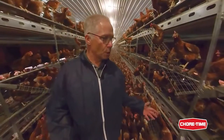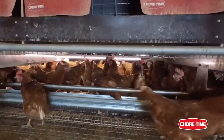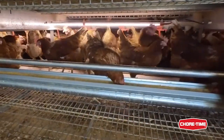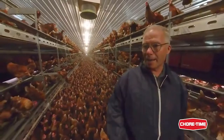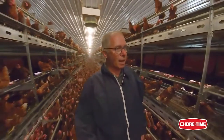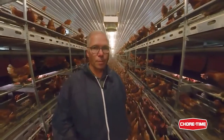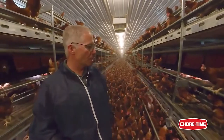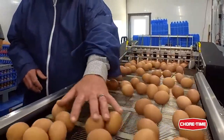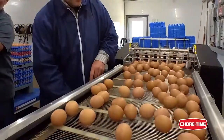That is really important so all the birds can have access to the same feed. Otherwise, when you have a slow-running system, the more aggressive birds pick only the big particles and won't pick the fine particles with the minerals, the vitamins, and that kind of stuff. And you will see a bigger difference in egg size and shell quality when you have systems like that.